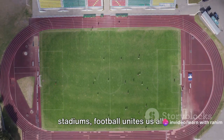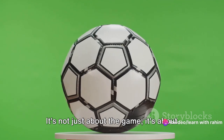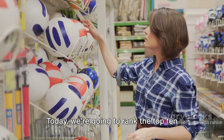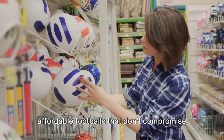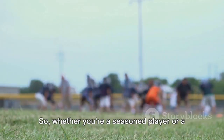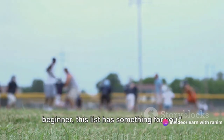From the humble parks to the grand stadiums, football unites us all. It's not just about the game, it's about the ball too. Today, we're going to rank the top 10 affordable footballs that don't compromise on quality. So, whether you're a seasoned player or a beginner, this list has something for you.